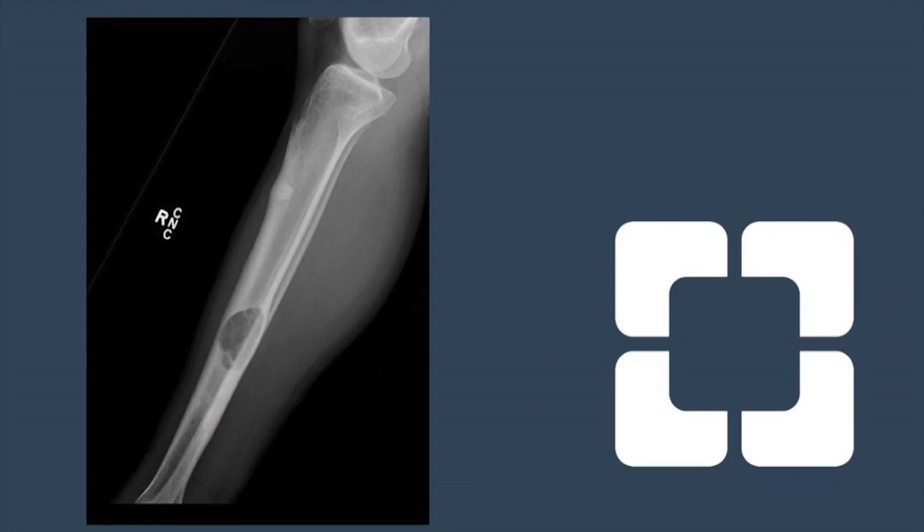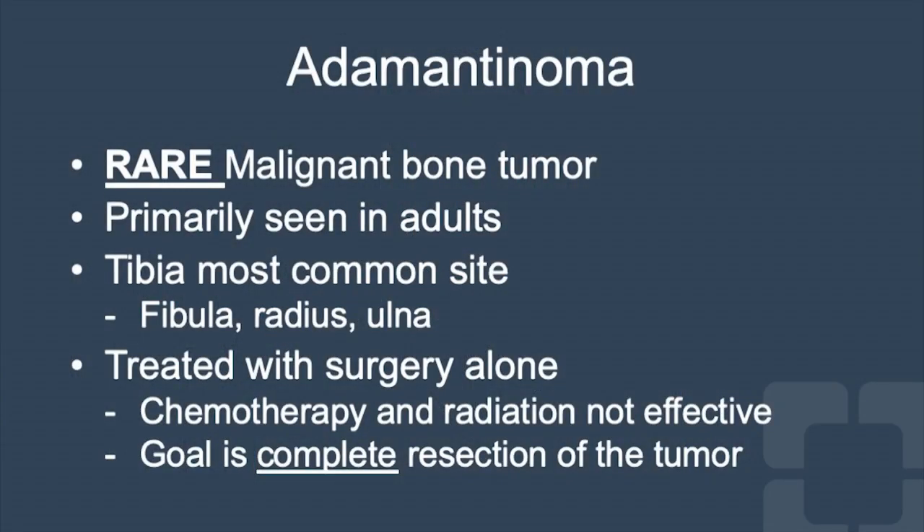This is a case of a man with a tibial adamantinoma. He had pain in the right leg and an x-ray demonstrated an aggressive appearing destructive lesion of the right tibial diaphysis. A biopsy in the operating room ultimately confirmed a tibial adamantinoma, which is an extremely rare malignant bone tumor.